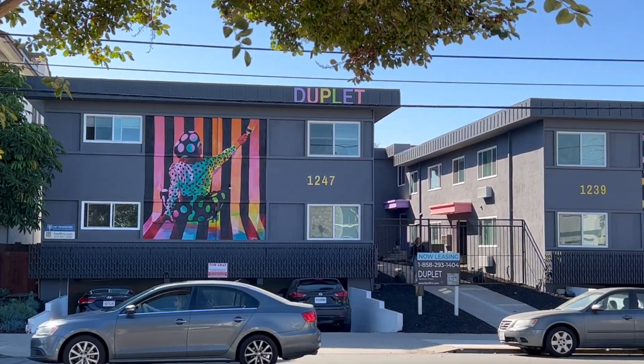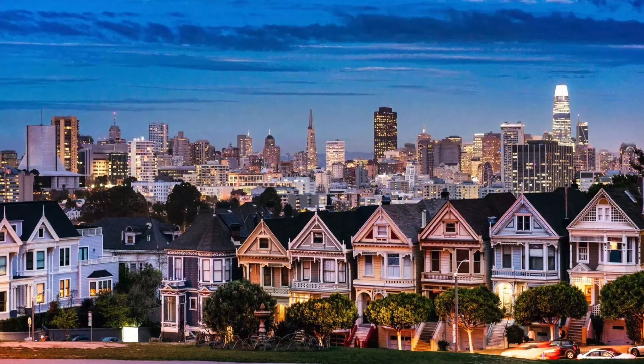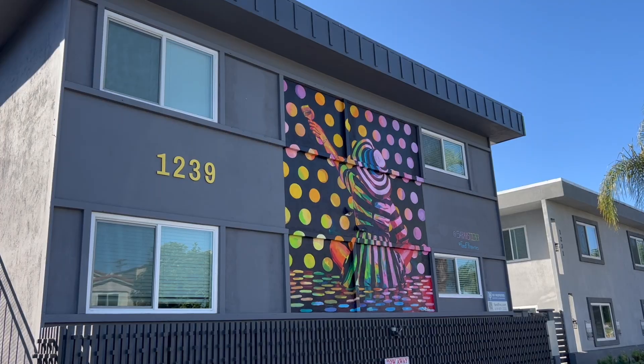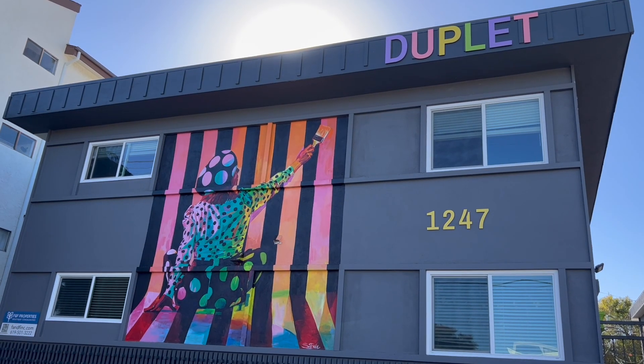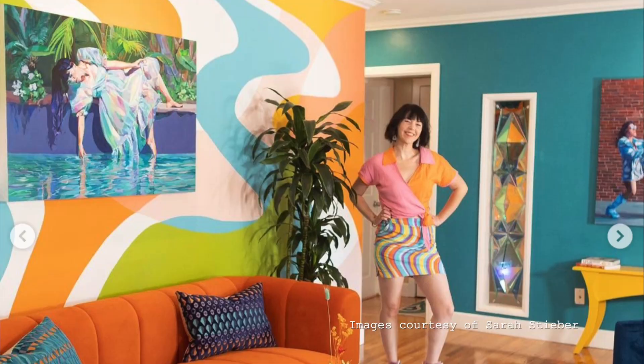This mural, on a building called Duplet in Hillcrest, is about painting and manifesting your dreams into reality. When I was ideating about the concept, I was thinking about how people were going to come into this apartment and build it as their own, bringing their whole lives and favorite stuff into it. So I created what I call the Painting Ladies — a little nod to the San Francisco painted ladies. On each building, on one side there's a woman wearing stripes painting polka dots, and on the other side there's a woman wearing polka dots painting stripes. The idea is that they're creating the world they want to live in. After I finished, the apartment complex invited me inside to create and do interior design — my artistic interpretation of what the figures in the mural are painting. That was really fun.